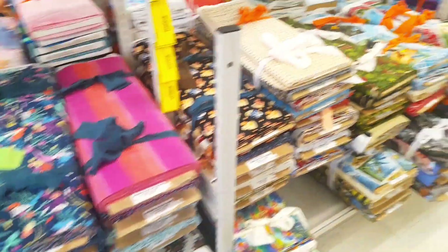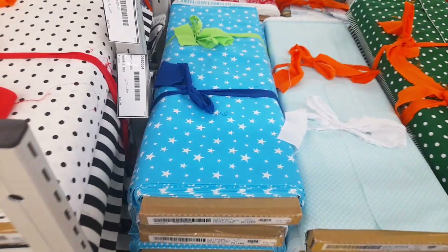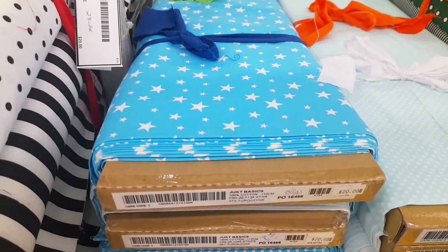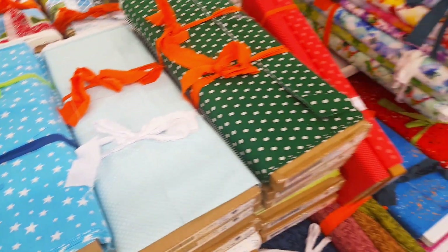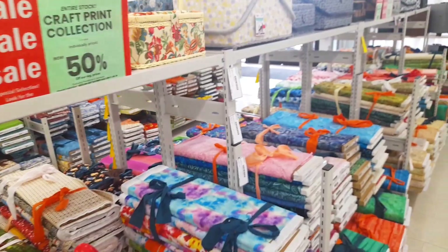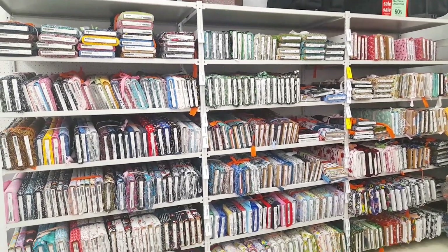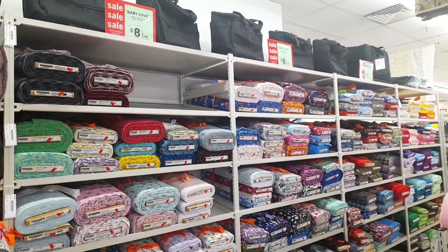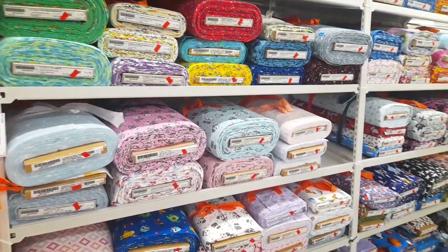Most fabric in the fabric store is going to be more than five dollars a meter. I actually don't shop here on a regular basis except when they have sales — it's just too expensive. I end up ordering fabric online. There's a place in Canada — I forget what it's called — but I've ordered fabric there before on sale.